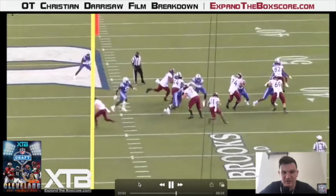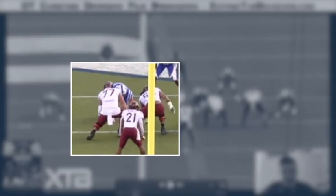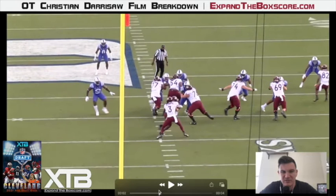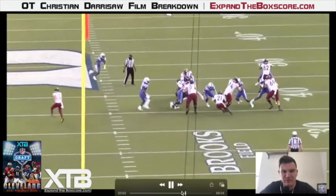This play is a great example of how Derisaw is able to create movement on the backside of a zone run. What he does a great job of here is using a bucket step to get some depth and help himself get better positioning on this defensive lineman. Then at the point of contact he's going to do a great job of getting his hand to the V of the neck, as you can see right here. And he's going to keep his feet moving to wash this defensive lineman out of the play and create a huge cutback lane for his running back.